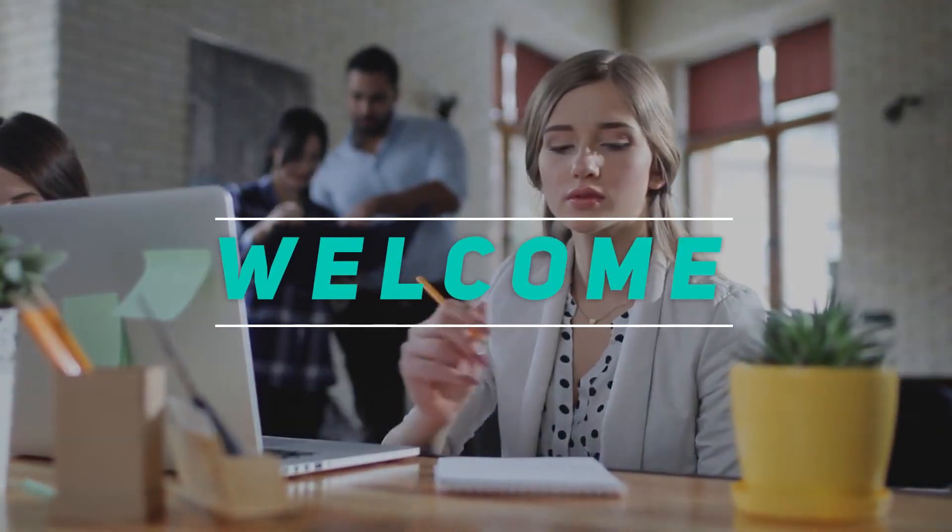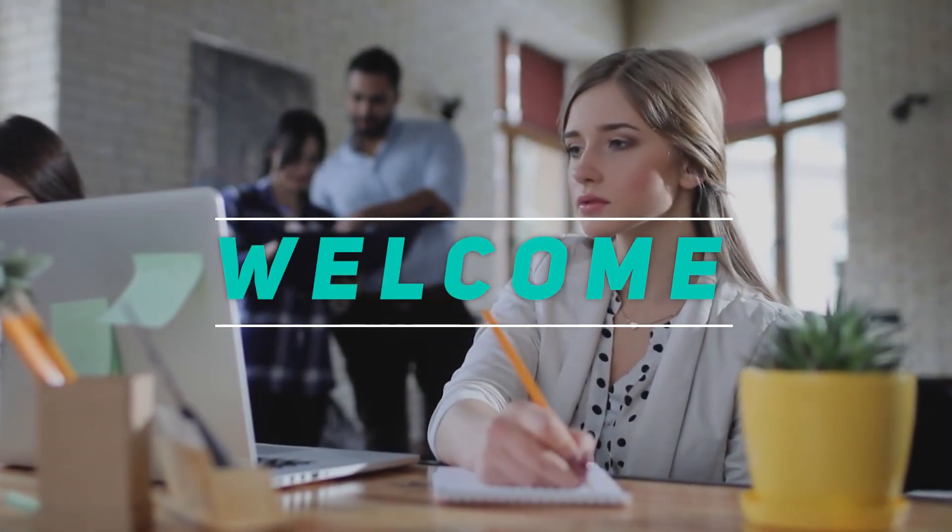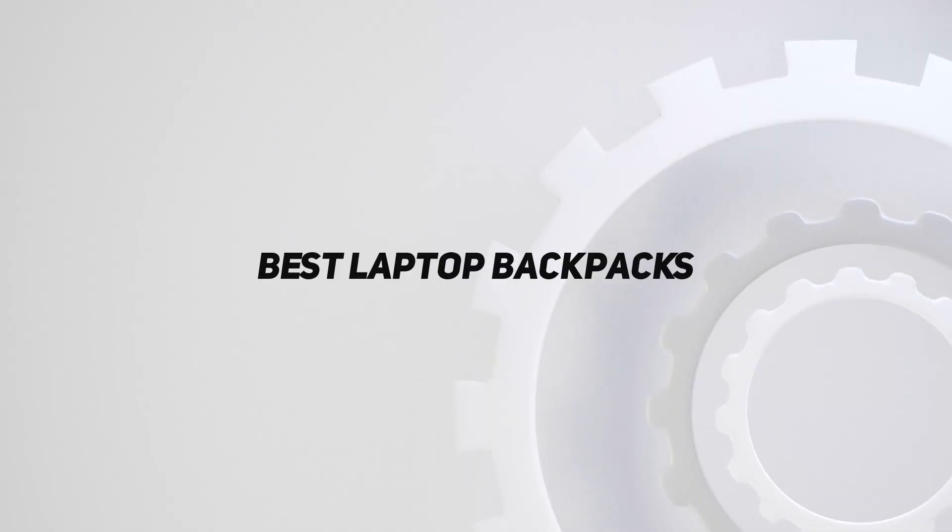Hey, welcome back to my channel. In this video, I'm gonna talk about the top 5 best laptop backpacks.